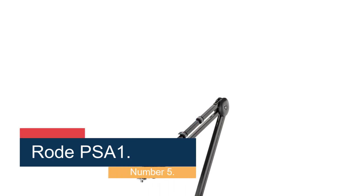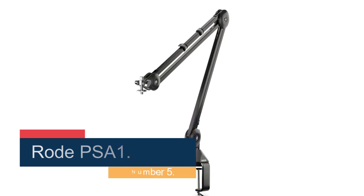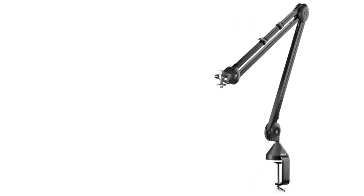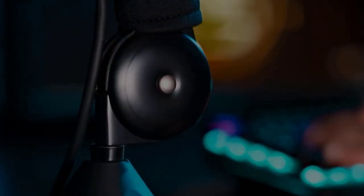Number 5: the Rode PSA1. While many boom arms are meant to work with certain mics, this isn't the case with the PSA1. If your microphone is within the weight limits and has a standard mounting option, it should work with the PSA1. This stand supports microphones weighing up to 2.4 pounds, shock mount included.